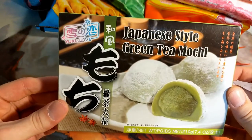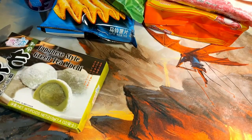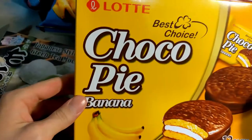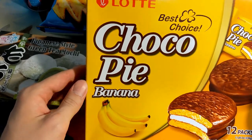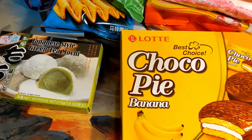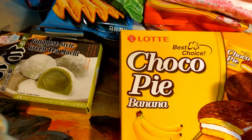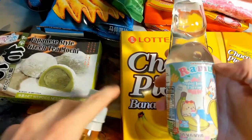This is just some Japanese style green tea mochi — kind of freeze that, have a good time with that. And we got some Choco Banana Pies. I think this is like a moon pie but Japanese. I'm from Mobile, Alabama, which is the actual home of Mardi Gras, not New Orleans. And we love moon pies in Mobile, so I just had to get it.